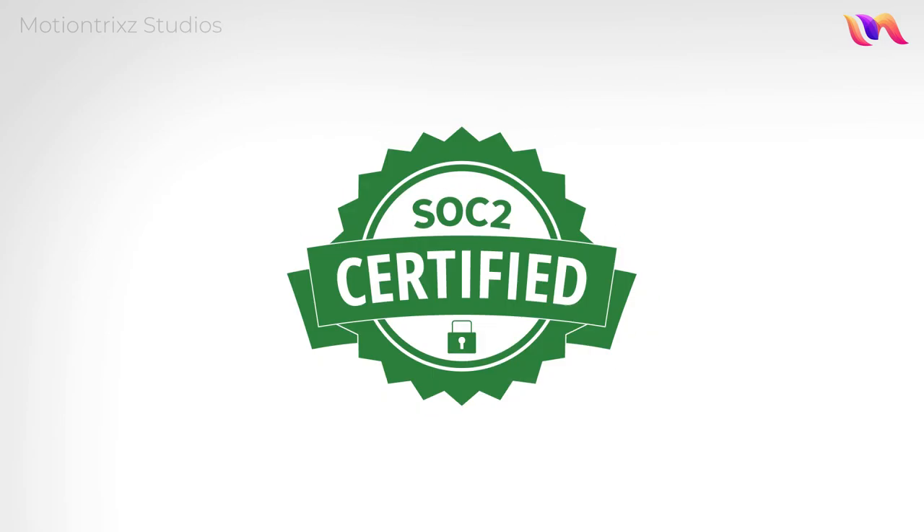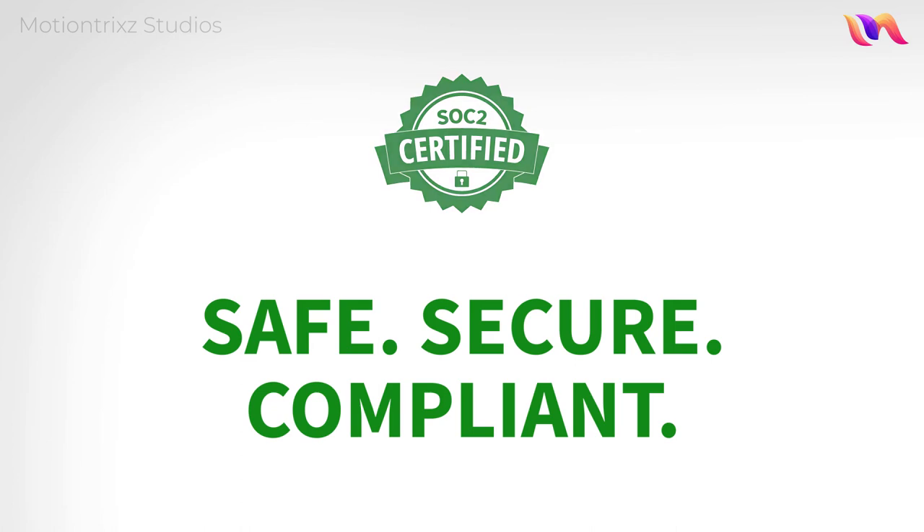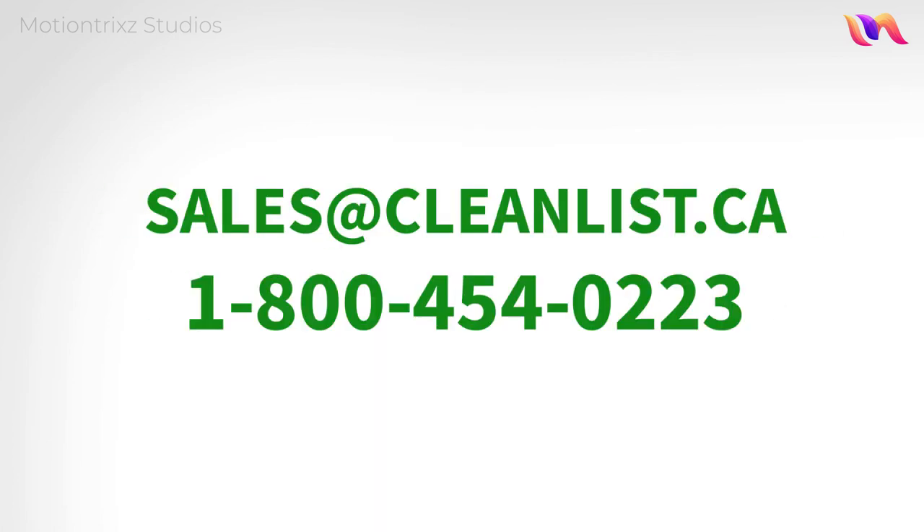And because we're SOC 2 certified, your data is safe, secure and legally compliant. Better Data, from Canada's largest volume provider of customer data solutions.